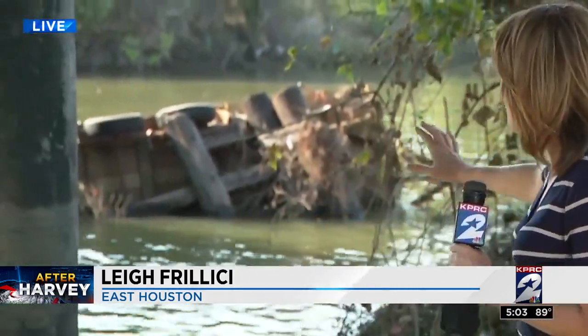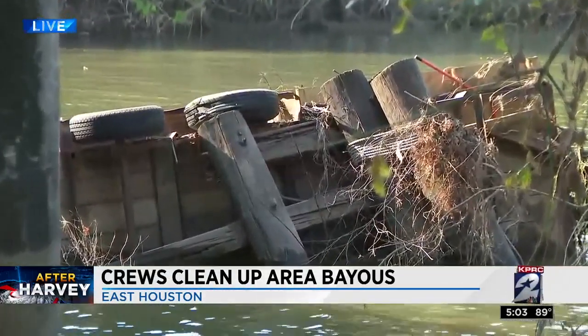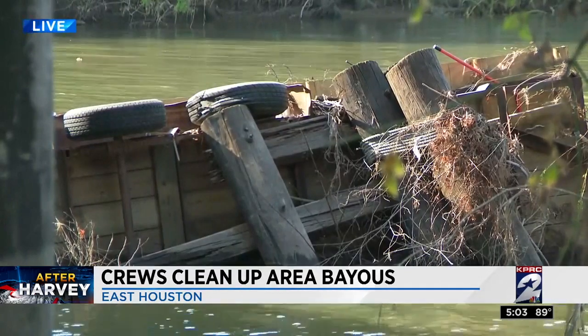Here is another example of what we found in the bayou today. Take a look over here — this is a trailer, something for cleanup crews to pick up when they get to this section. We've talked a lot about curbside debris today and took a look at the debris in the bayou and how cleanup crews are cleaning it up.